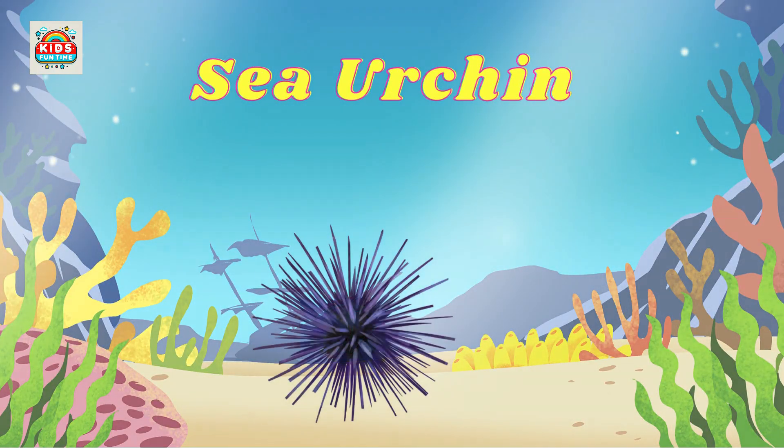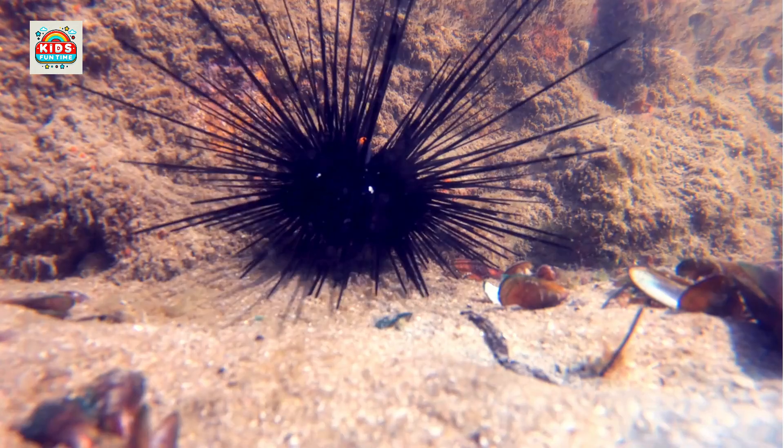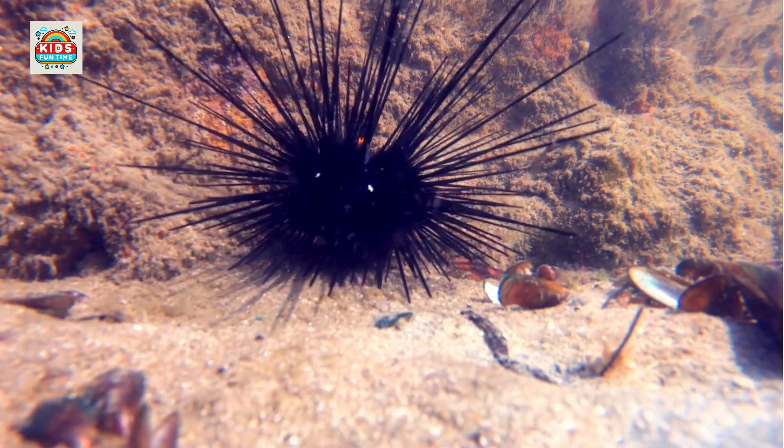Sea urchin. Sea urchins have protective spiny shells, and are essential to marine ecosystems.